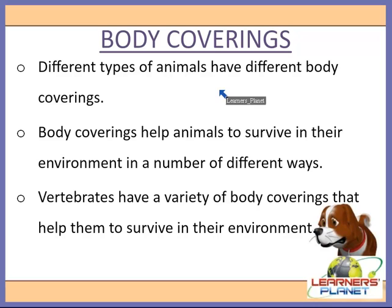Different types of animals have different body coverings. All animals have an enclosing layer of skin to protect their tissues and organs from the outside world — just like we protect ourselves by wearing clothes against sand, dust, soil, pollution, and sun rays. Animals also need to protect themselves, and body coverings help animals survive in their environment in a number of different ways.